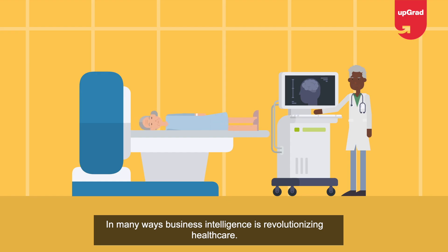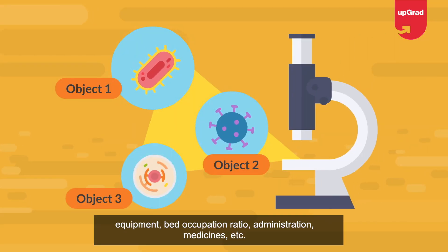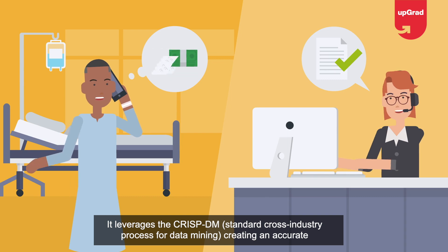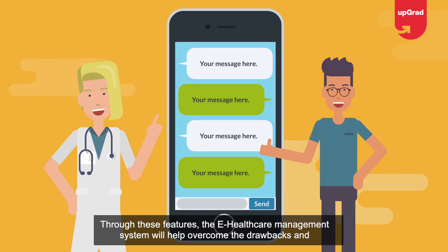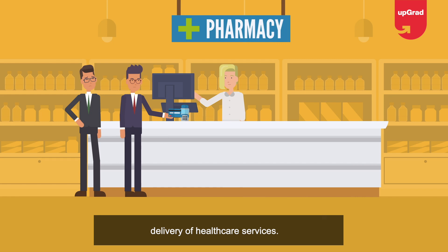Business intelligence is revolutionizing healthcare. The key features of the e-healthcare management system include establishing a clear line of communication between doctors and patients, accurately analyzing the usage percentage of hospital resources such as laboratory equipment and bed occupation ratio, leveraging the CRISP-DM (Cross Industry Process for Data Mining) standard, and eliminating problems of missing or incorrect data. The system will allow for smooth management of hospital staff and quicken the delivery of healthcare services.